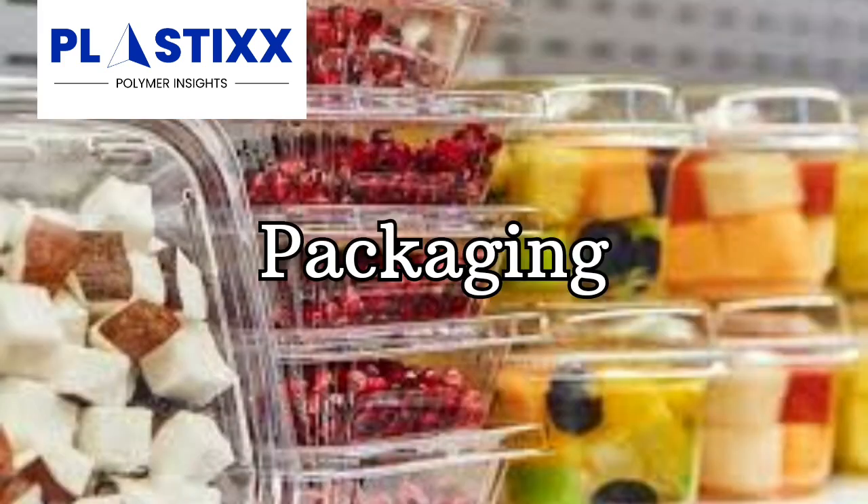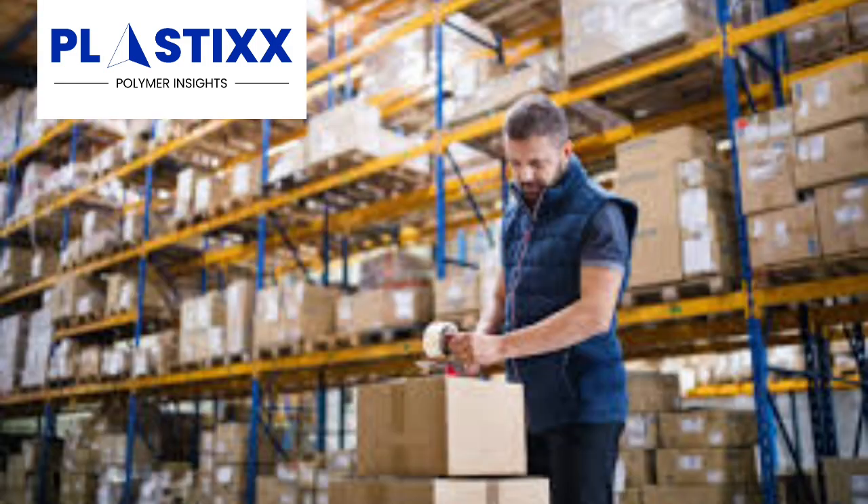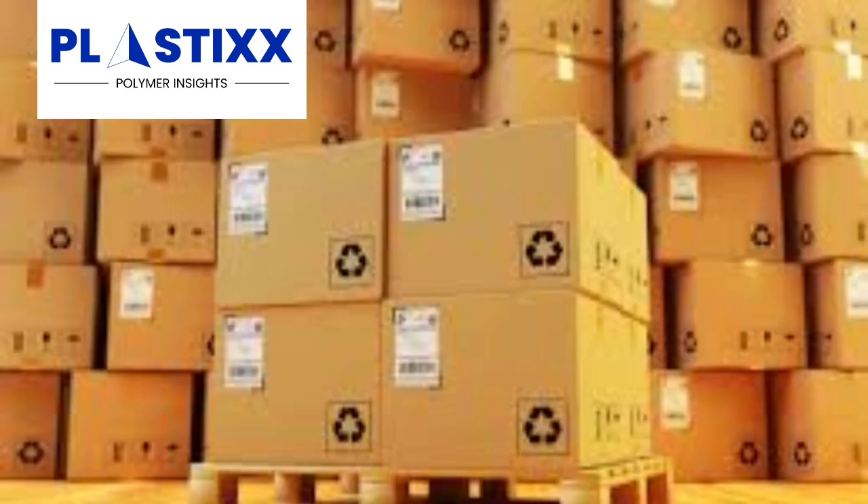Packaging. EVA is used in a variety of packaging applications, such as food packaging, medical packaging, and industrial packaging. It is a lightweight and durable material that can be used to create a variety of different packaging solutions.